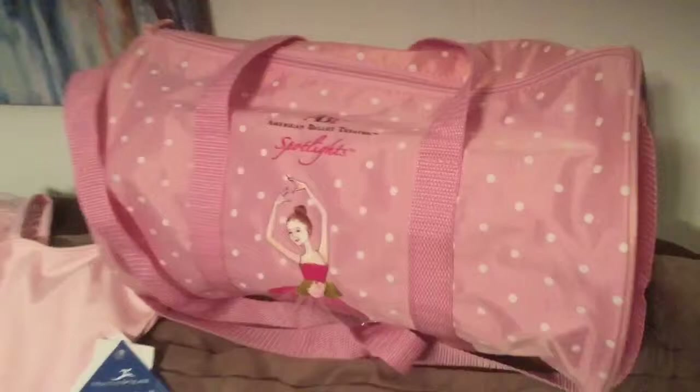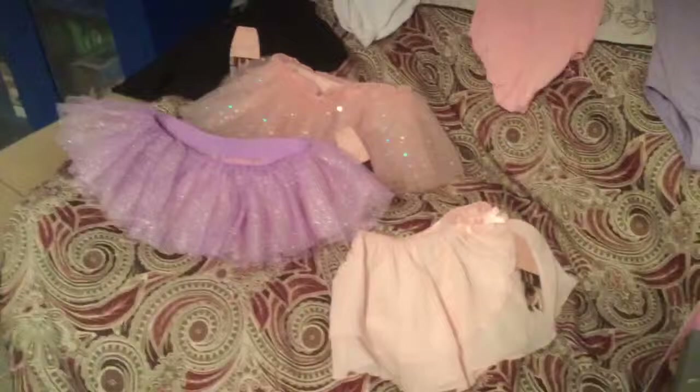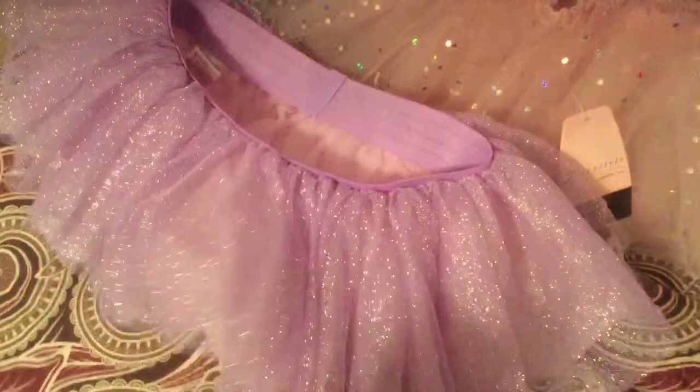Last but not least, I got her four tutus. This one is a thinner, sheer tutu from Target, and it's pink. Then I got this one — this is from Dance Outfitters.